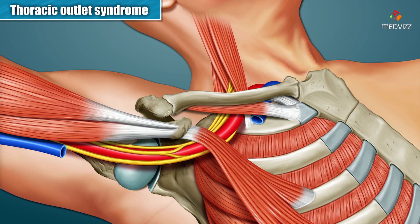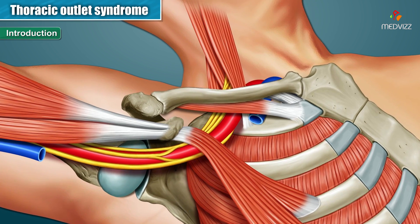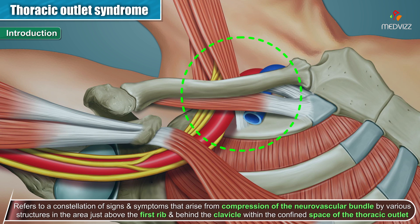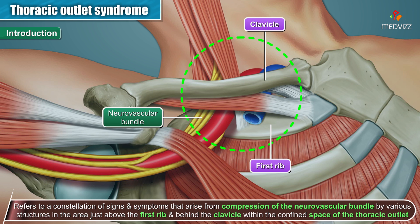In this video, we will be discussing the Thoracic Outlet Syndrome introduction. Thoracic Outlet Syndrome refers to a constellation of signs and symptoms that arise from compression of the neurovascular bundle by various structures in the area just above the first rib and behind the clavicle, within the confined space of the Thoracic Outlet.